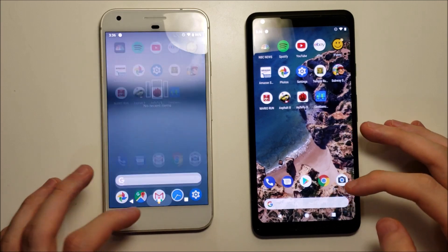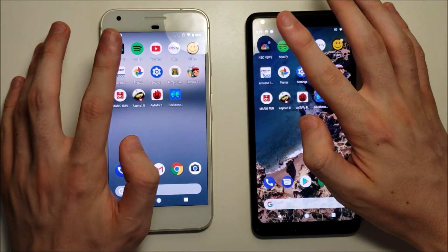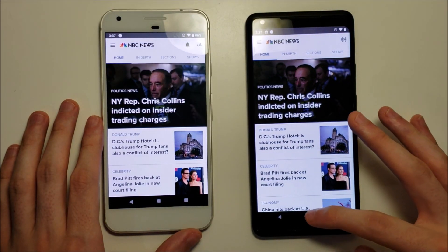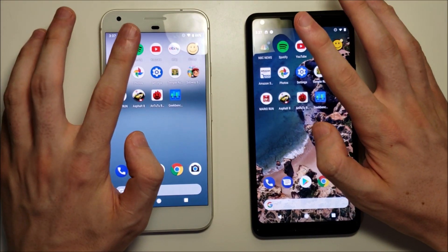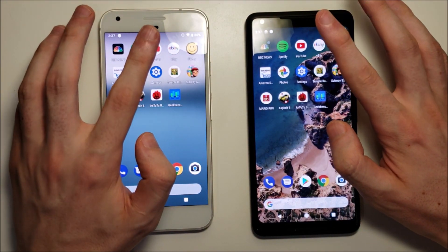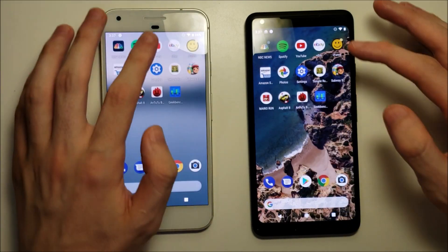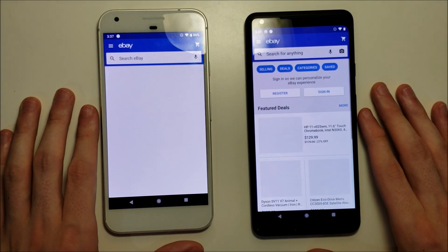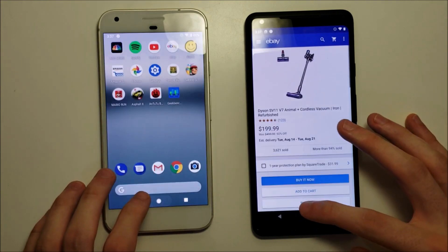I meant to do a features video today but I'll do that tomorrow — all the features for Android 9 Pie. NBC — man, that was a lot of lag for the original Pixel right there. Spotify. YouTube. So so far we didn't go into the Pixel 2, and pretty slow there for the original.